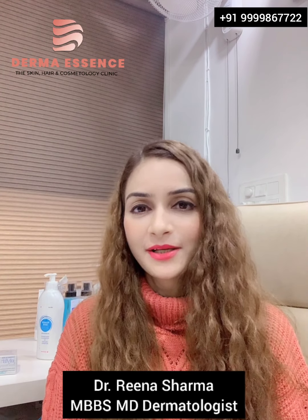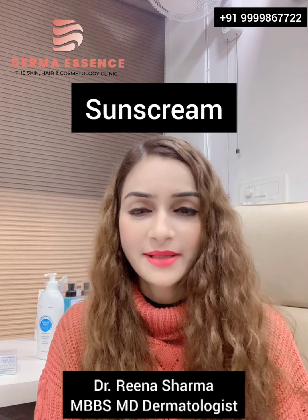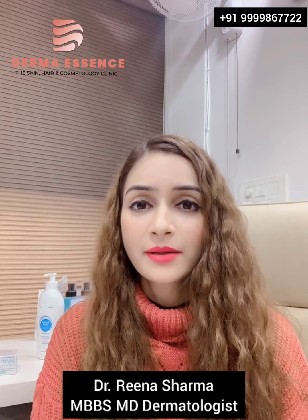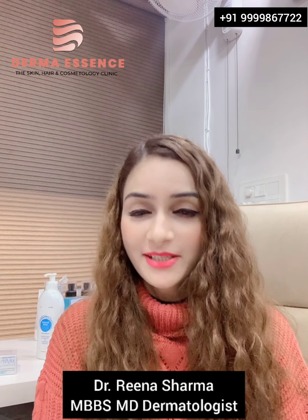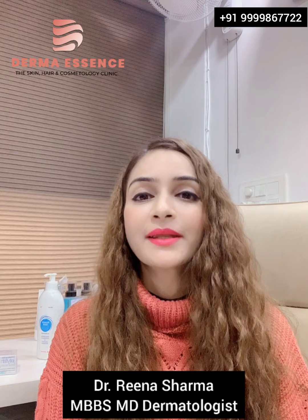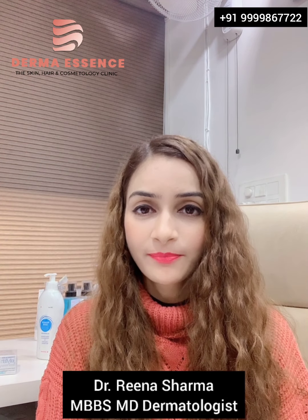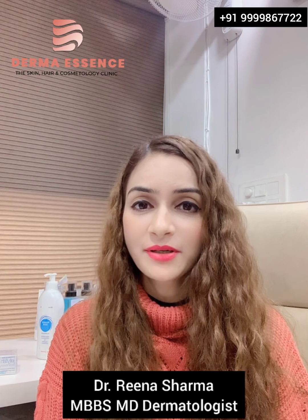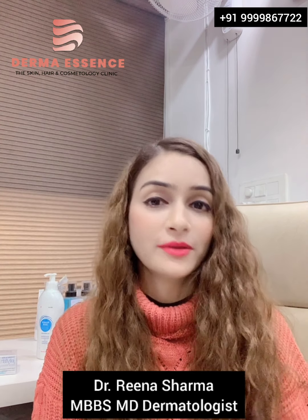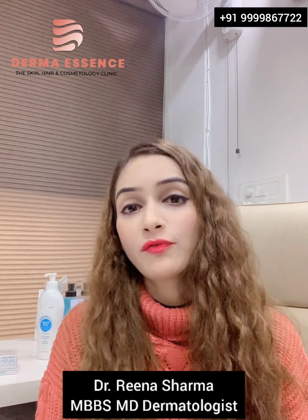Hi friends, today I shall be talking about sunscreens. Why do we need a sunscreen? Our skin is constantly exposed to ultraviolet A, ultraviolet B, ultraviolet C, infrared rays, and the visible rays from sunlight, and the blue light which is emitted from your laptops, mobile, TV, or tube lights.